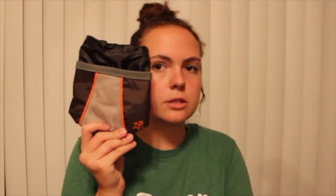ZP stands for Zippy Paws — it's a treat bag, adventure gear. That's cool, I like it.